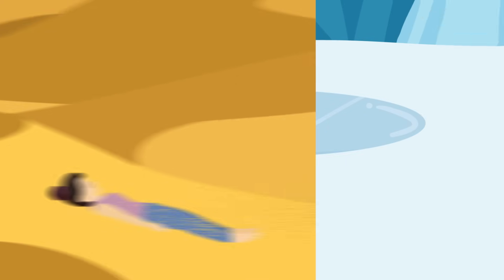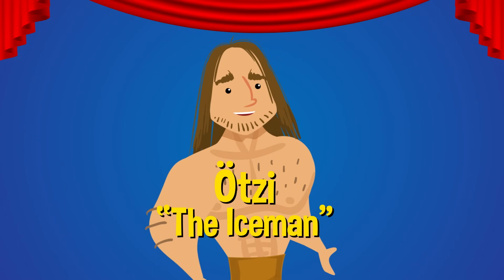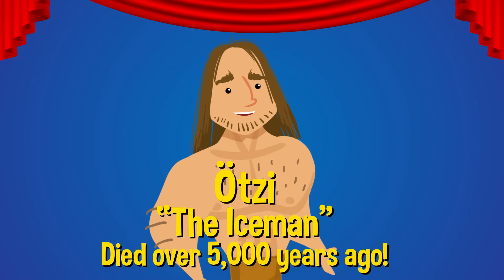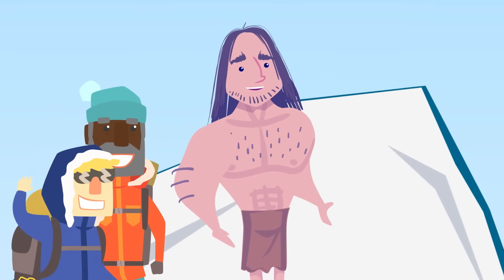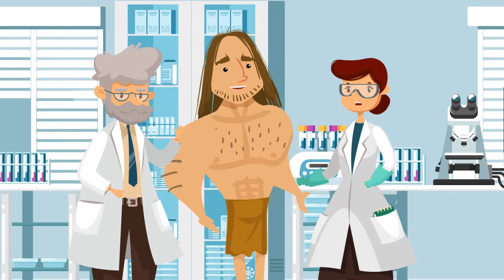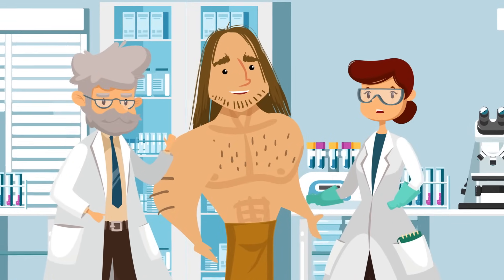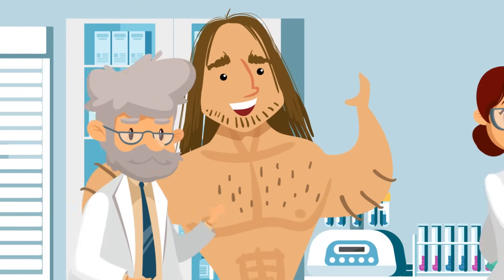For example, there are chemicals in peat bogs that can almost perfectly preserve bodies for hundreds or even thousands of years. Extremely dry places like deserts can also keep a body mummified naturally, as can extreme cold. Probably the most famous example of a spontaneous mummy is Ötzi, also known as the Iceman — an extremely well-preserved natural mummy of a man who lived and died more than 5,000 years ago. His body was found on an icy mountain range in 1991, completely encased in ice, and has helped scientists discover tons of new information about what it was like to live thousands of years ago.